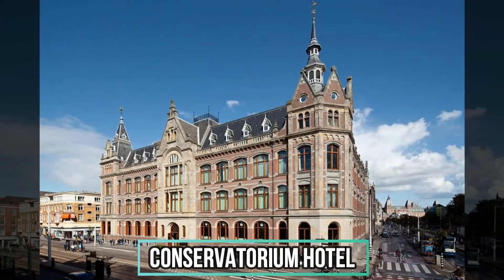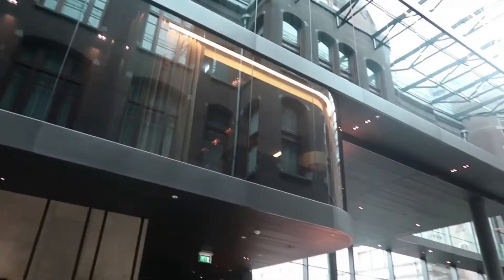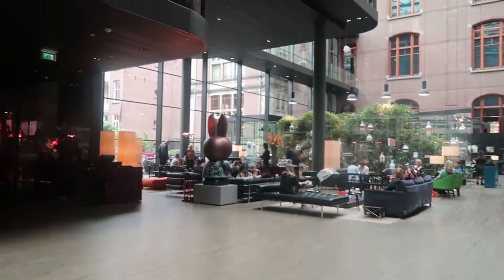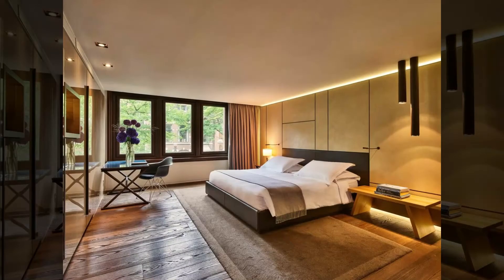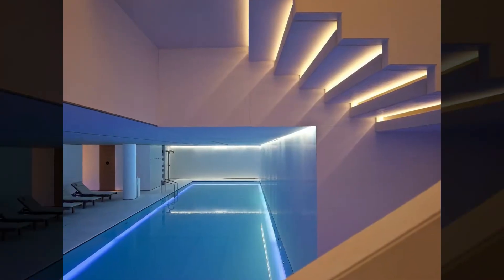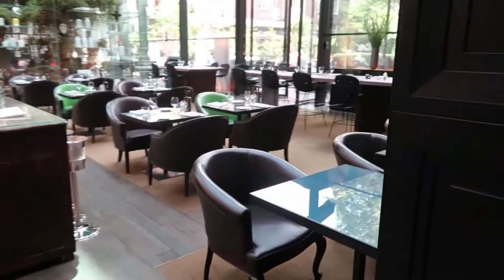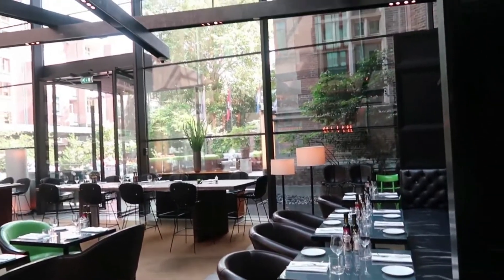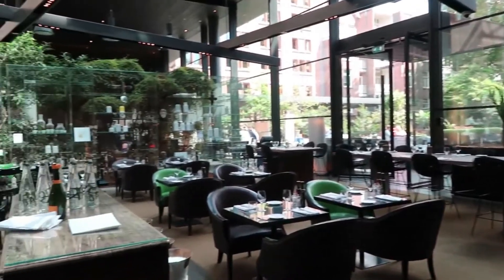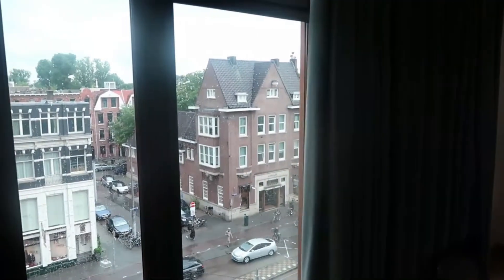Number 7: Conservatorium Hotel. Architect Piero Lesoni's modernist reinterpretation of an old music conservatory is as artistic as the rest of the museum district in which it is located. Visitors are greeted by a grand glass atrium and a courtyard brasserie and bar. Upstairs, double-height classrooms and studios have been transformed into airy guest rooms that are well furnished and decorated with vintage elements. An underground spa and lap pool, as well as a top-notch restaurant serving East Asian-inspired dishes that make use of fresh local products, are located on the premises. As an added bonus, the Rijksmuseum and Van Gogh Museum are both within walking distance.